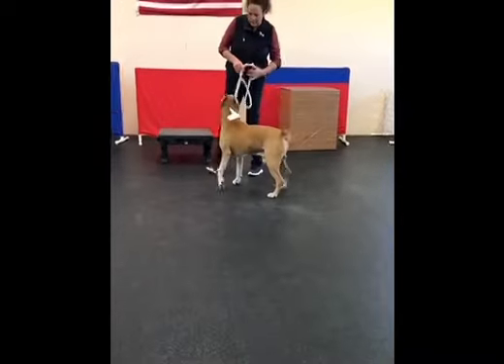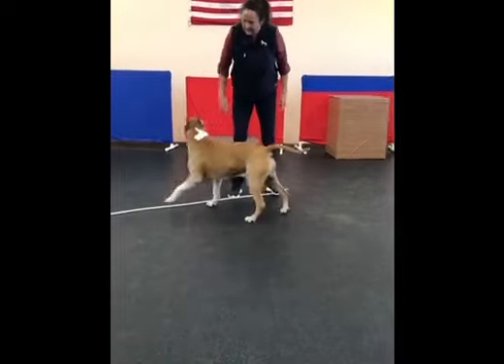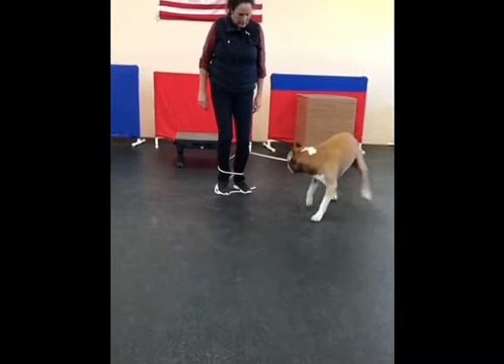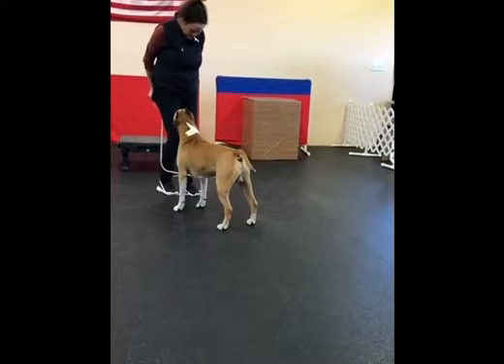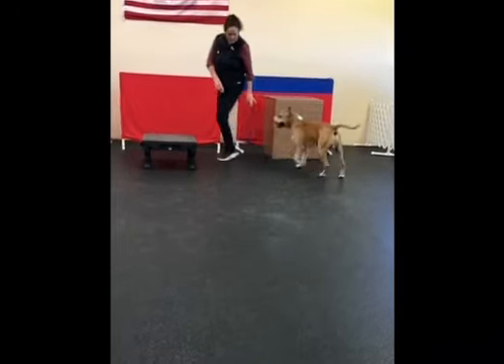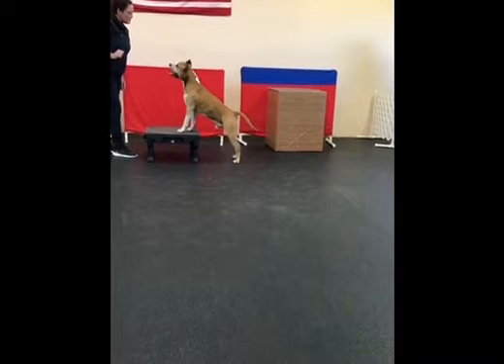Rush loves excitement, so he's been working super hard on his apprehension skills. Rush is sending out a prayer for all those men, women, and canines serving their countries.